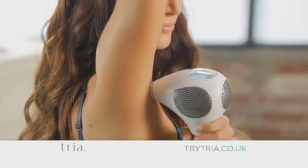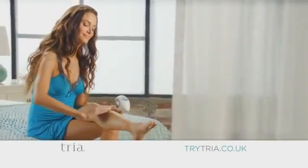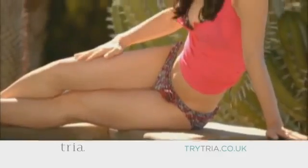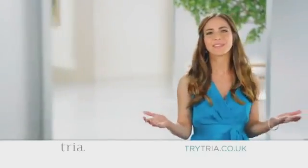Tria's professional-grade laser technology gives you the long-lasting silky smooth skin you desire at a fraction of the cost of professional treatments. Imagine having skin you love living in.